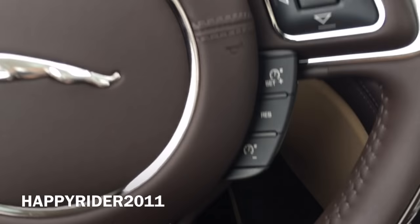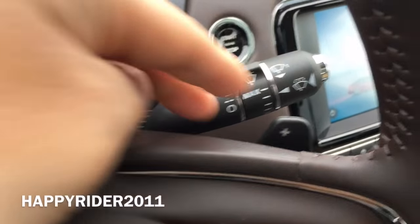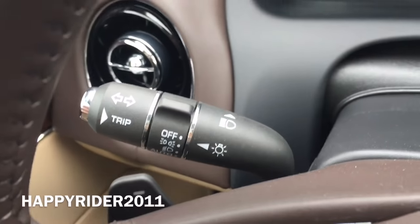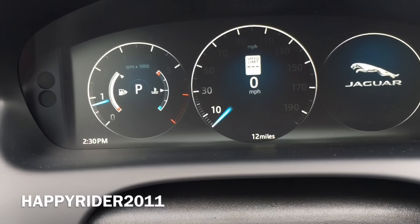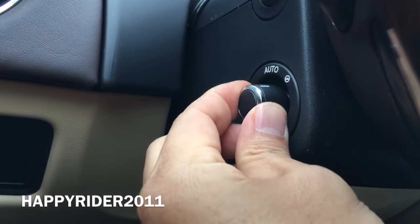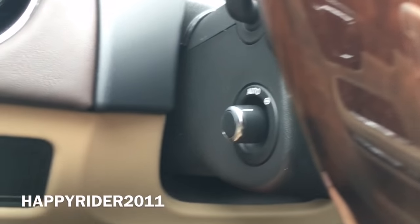Over here we have the different control selection which allows you to control everything displayed on the digital dash. Down here we have your cruise control. Behind the steering wheel we have the standard gear shift paddles — one on the right and another on the left. Here's your windshield wiper control. Over here we have your headlights control, and the button on the end is used to reset the trip. Way in the back there's a smaller knob used to control the steering wheel placement — you can put it on manual or leave it in auto and it will automatically adjust based on seat placement.